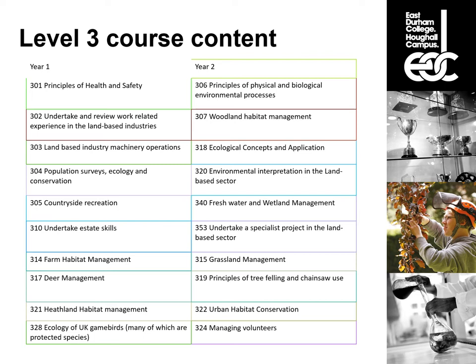Specific topics include farm habitats, deer — a really interesting topic — and heathland, particularly lowland heathland, which is a massively declining habitat but really valuable. We look at how to maintain, monitor, and restore heathland habitats. We also look at the ecology of UK game birds — and while 'game birds' might imply gamekeeping work, many of these species are now protected or red-listed and inhabit rare or declining habitats, making them really valuable to be aware of.